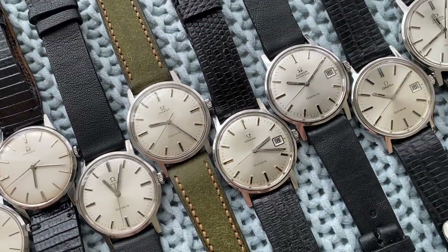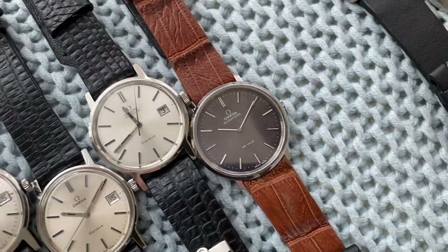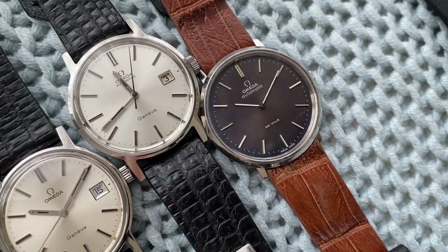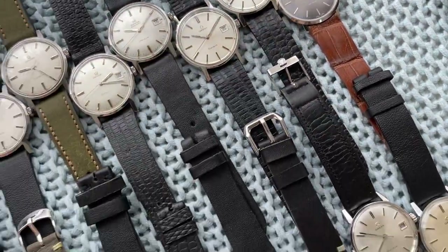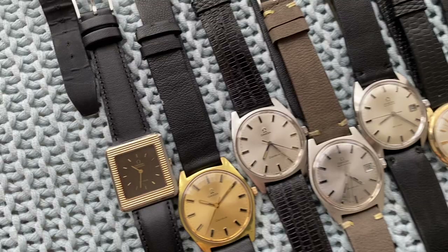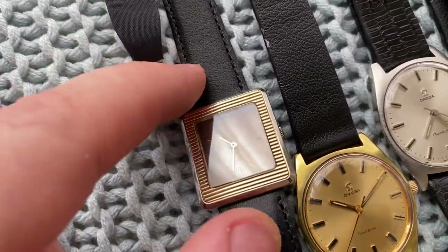Beautiful crisp DeVille thin automatic, a nice caliber 285. A few simple Genèves — all very, very sharp white sunburst dials — and then this beautiful blue-gray tapestry dial. This one is 36 millimeter, very thin automatic, pretty cool piece.